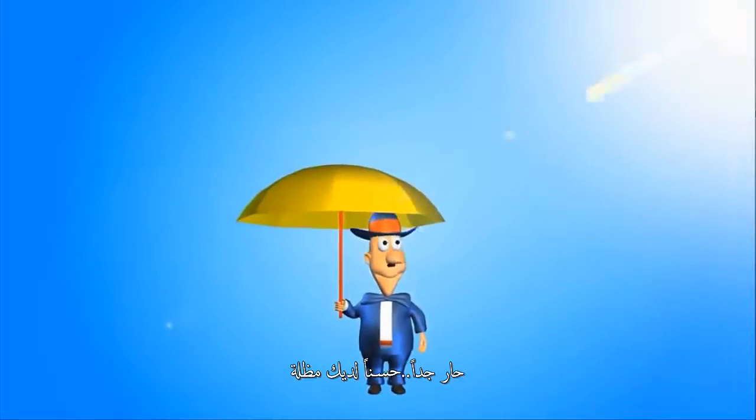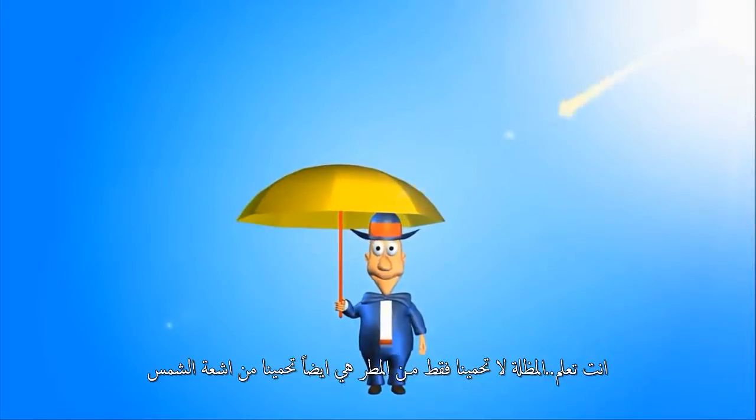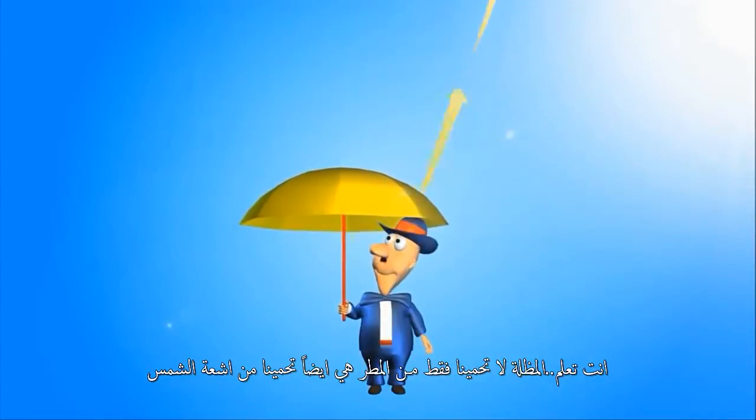Too hot today. Good, you have an umbrella. You know, an umbrella not only saves us from rain, it also saves us from sun rays.